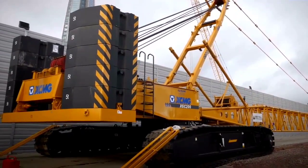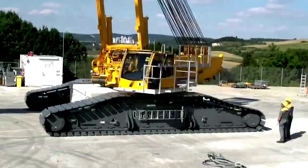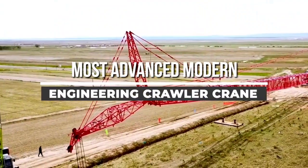Welcome back to another video from Chan 27. In this video we will show five of the most advanced modern engineering crawler cranes with incredible performance and lifting capabilities.